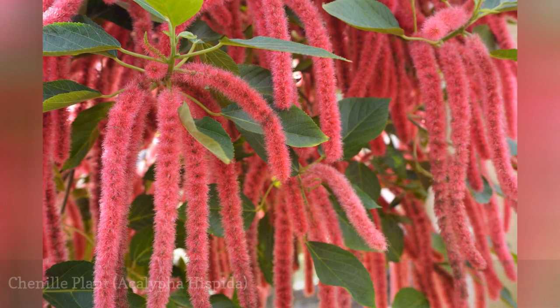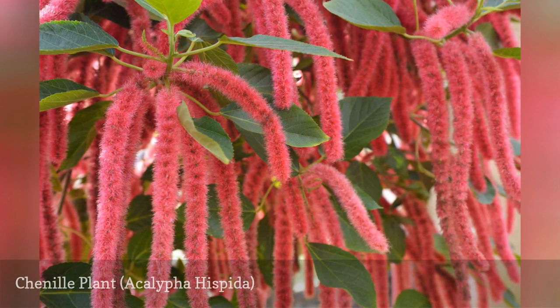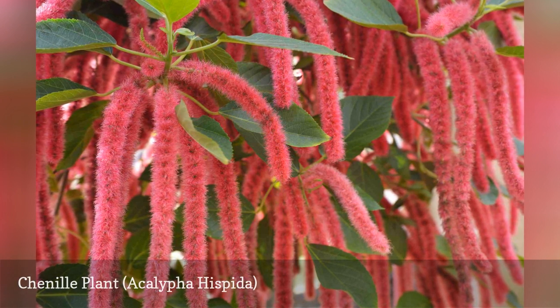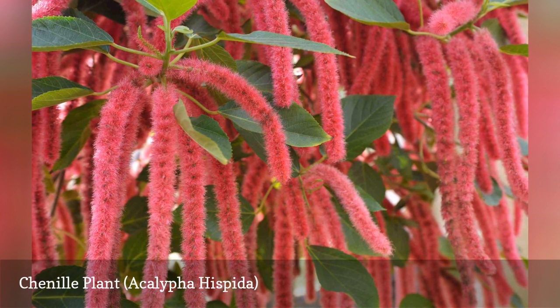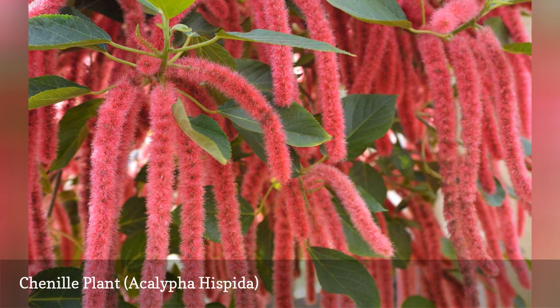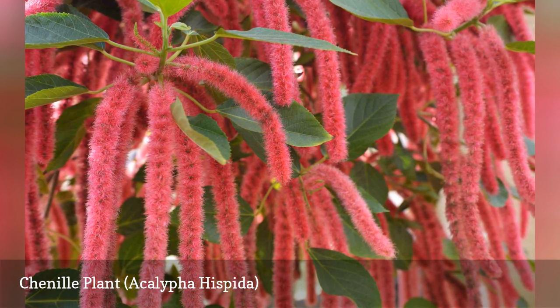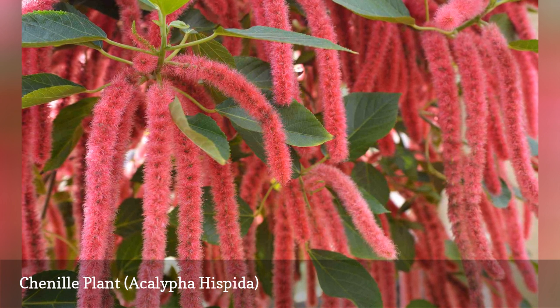Chenille plant's major flaw is that it can grow and flower too much. Don't let that stop you from growing it. If the stems get too long or there are too many fading flowers on your plant, simply trim it back to about 12 inches and stand back. In a short time, you will get a full, bushy plant covered in those lovely fuzzy catkins that are just begging to be touched. This is a profuse bloomer, so it will need regular feeding. Other than that, all you have to do is enjoy the sight.